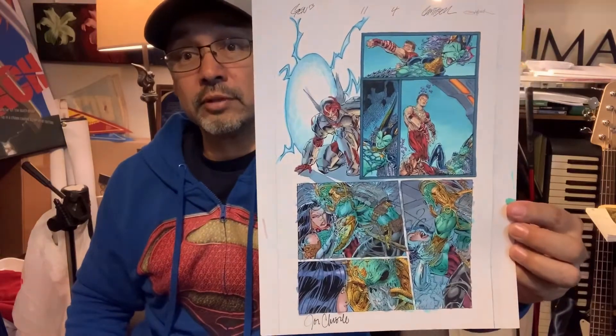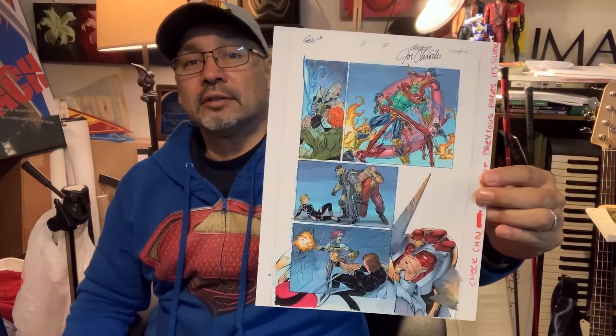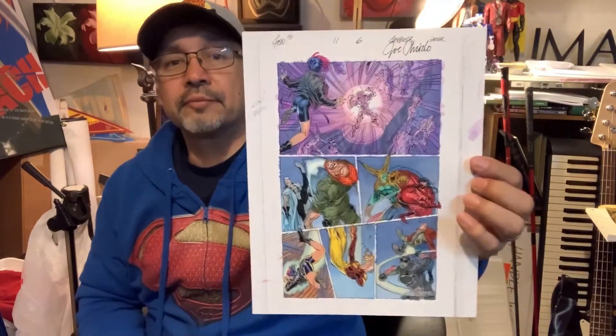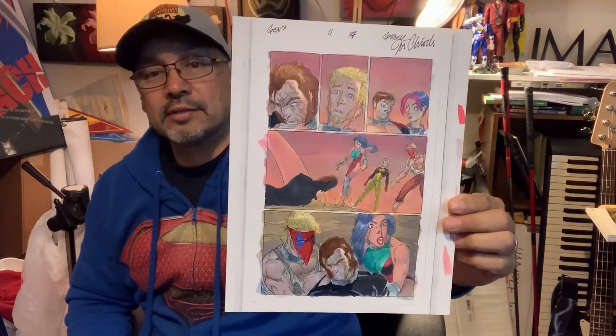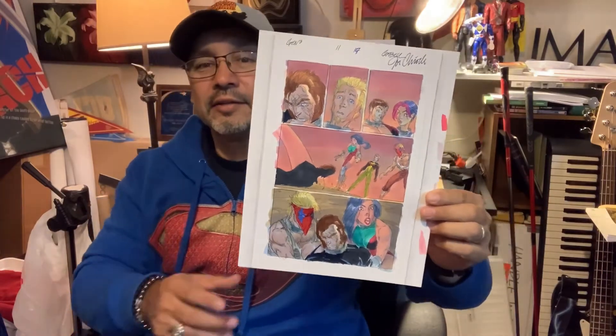Page four, page five — great action in these pages. Page six, page seven, really cool. Page seventeen, I believe. Any Grifter fans out there? Of course Gen 13, but Grifter's on here — page twelve.